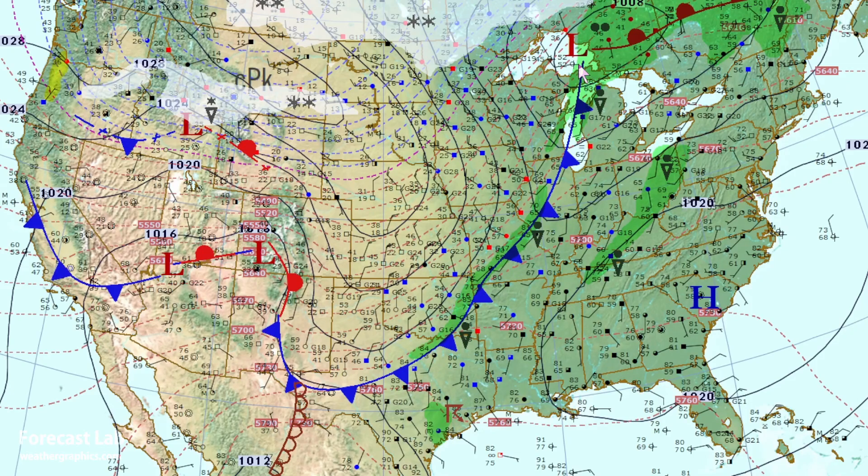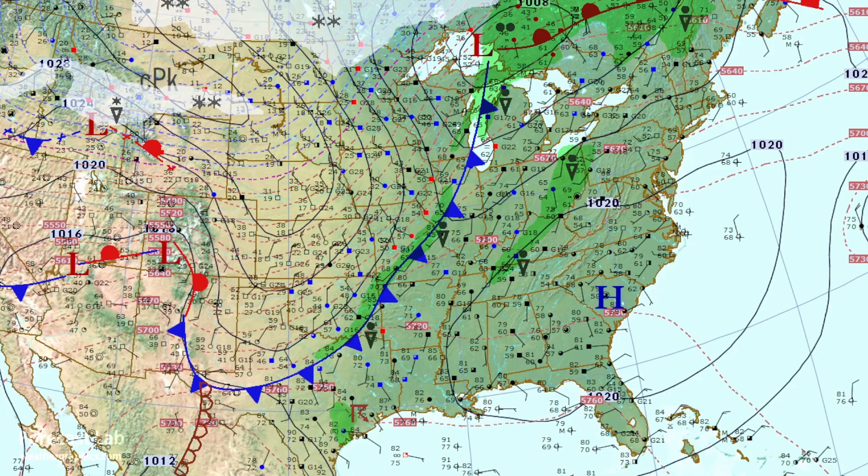Temperatures in the 80s all the way up to St. Louis, 70s up to Indianapolis and Fort Wayne, and even out there on the east coast, 70s all the way up into New York. So we've got quite a bit of warm air advection coming up from the Gulf, picking up that moisture and bringing it northeastward. Let's take a look at the satellite loop.